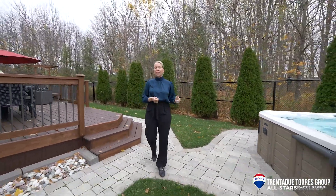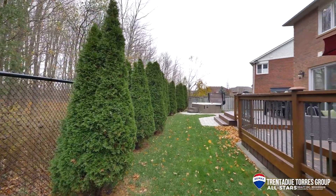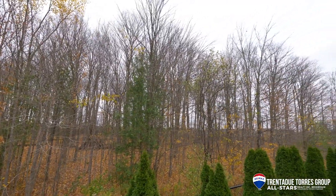Outside in the backyard we have your very own private oasis. It's professionally landscaped with a two-tiered deck, hot tub, and a custom shed. You are surrounded by mature forests and no one is looking in your backyard. It is truly a private hideaway.